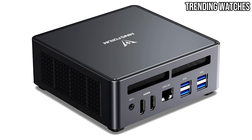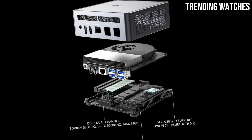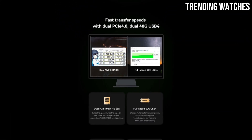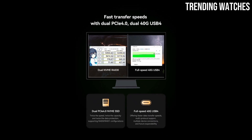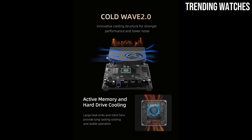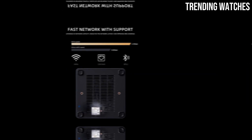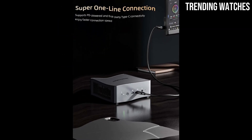Storage and connectivity are equally impressive, with support for 64GB of DDR5 RAM and ultra-fast NVMe SSDs. The dual HDMI outputs, USB-C with DisplayPort, and Wi-Fi 6E ensure you're always connected whether you're working on a multi-monitor setup or streaming high-definition content — all in a sleek and quiet design.